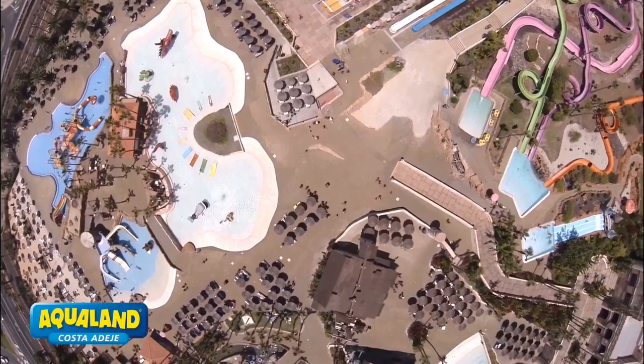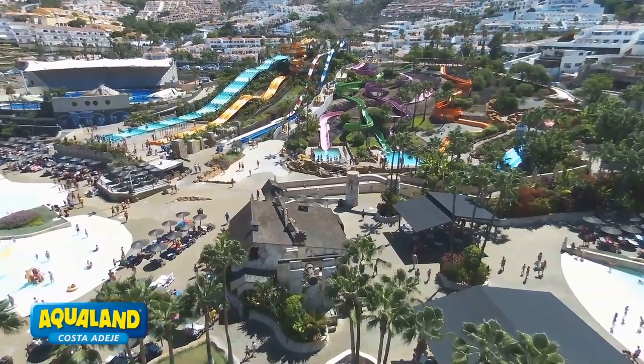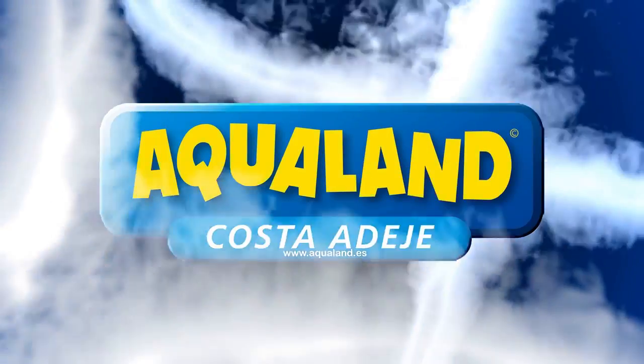Whether you're looking for a fun day out with family or friends or seeking an adrenaline-fueled adventure, Aqualand Tenerife is a must-visit destination. So sit back, relax, and get ready to experience the excitement and fun of Aqualand Tenerife right from the comfort of your own home.